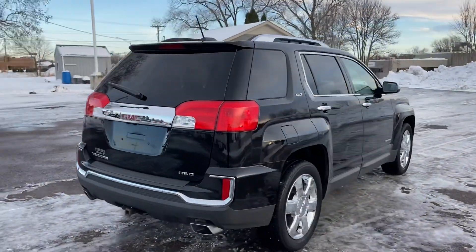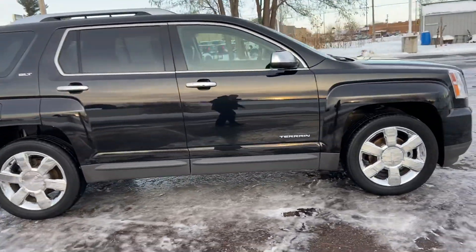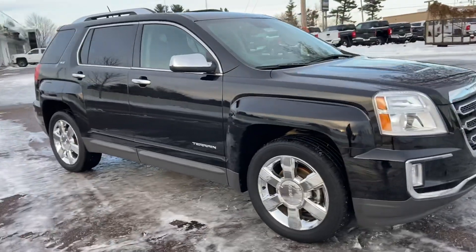It's slippery out here so I apologize if I'm going slow. Tires are good. Can't beat this red.